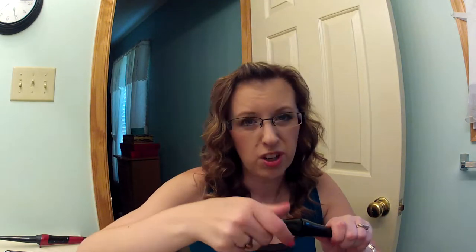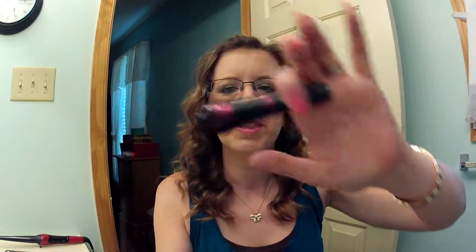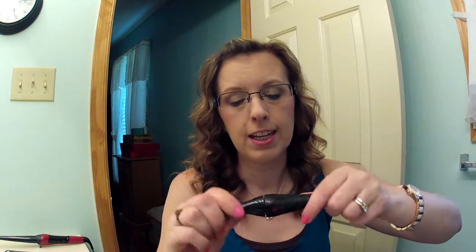Then I have a mascara — my friend Deanna sent me this. It's the Bourjois Volume Glamour Max Mascara. You can probably buy this wherever Bourjois is sold — Asos.com has it, and so do other websites. It has a really thick brush, but it does a really nice job of lengthening and volumizing the lashes.